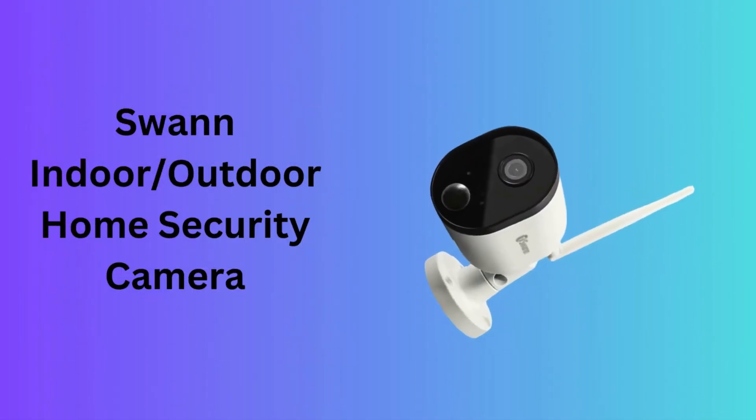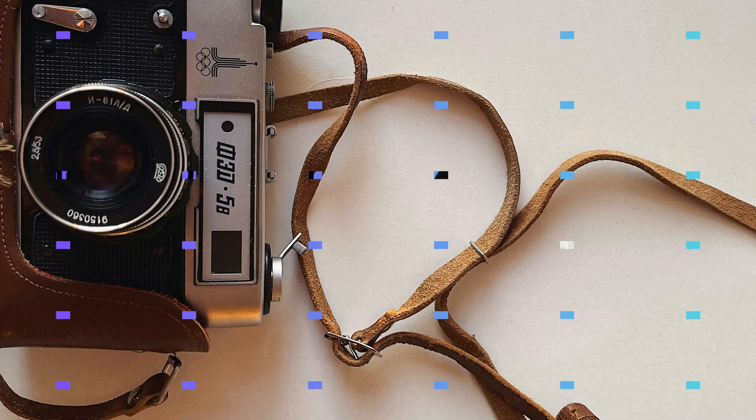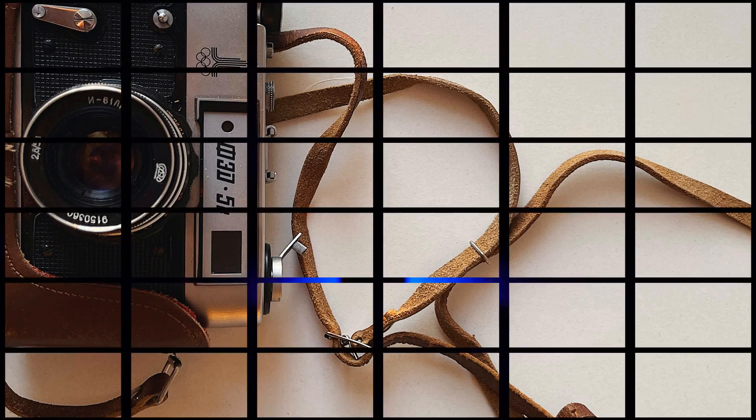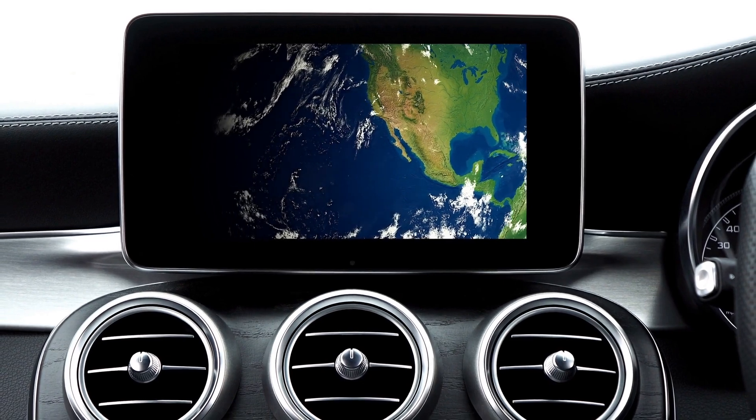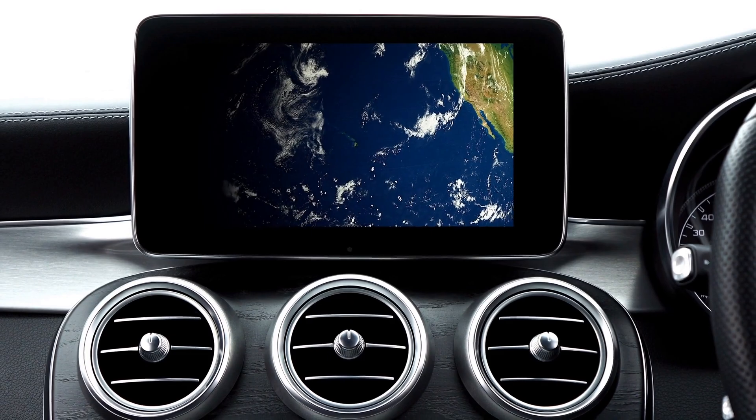Number 9: SWAN Indoor Outdoor Home Security Camera. The SWAN Indoor Outdoor Home Security Camera is a versatile option that delivers clear 1080p video quality for both indoor and outdoor use. It supports infrared night vision and is built with a durable design to withstand various weather conditions. The camera connects to a DVR system via BNC cables, making it a reliable choice for a comprehensive surveillance system.